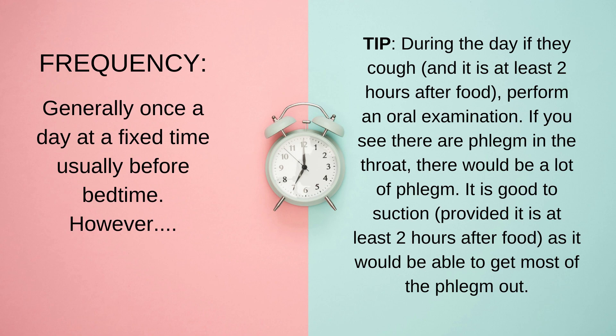You can fix the time, but there are also occasions where they tend to cough a lot during certain parts of the day. When you hear them cough, check their mouth with a good, very bright torchlight. Cover their eyes with a towel, then open their mouth and shine the torchlight inside. After they cough and stop for a while, shine the torch to see if their mouth has a lot of phlegm or saliva, and whether there is some phlegm built up at the back of the throat.